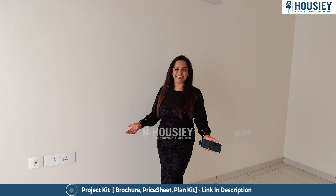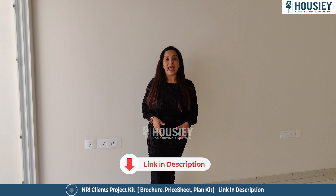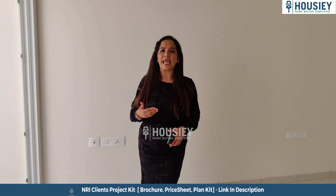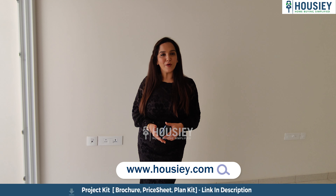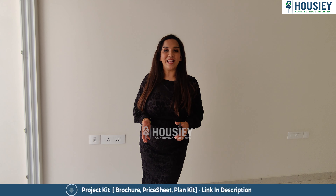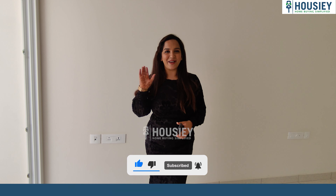How did you like it? Let us know in the comment section. If you want to download the e-brochure of this project, click on the link in the description. For more details on this or any other project, register on Housey.com. Do like, share, and subscribe to our channel Housey for more updates. Bye bye and take care.